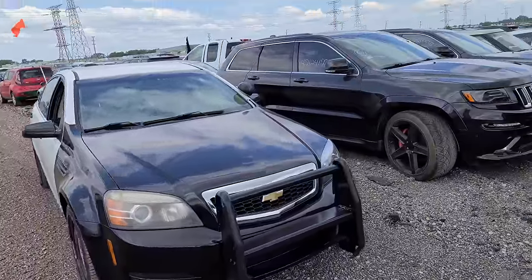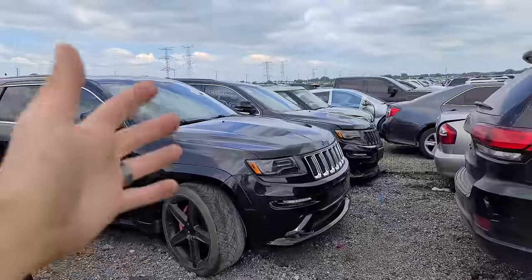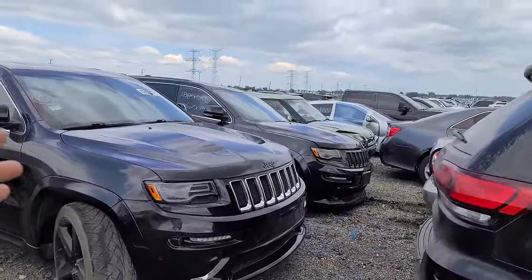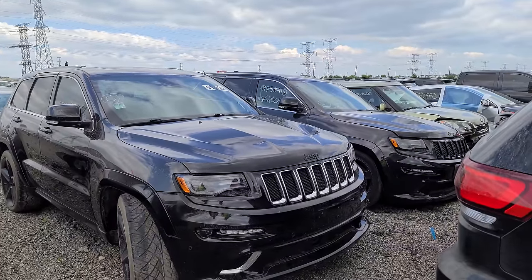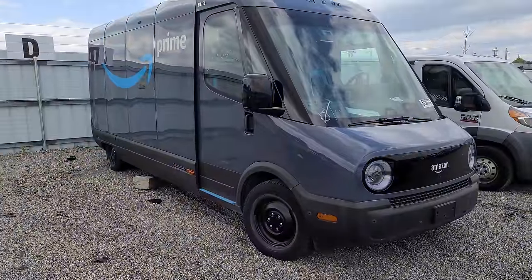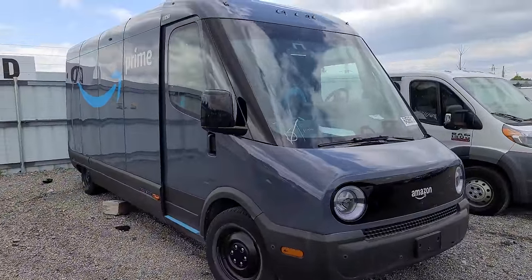Of course, we have the Caprice PPV driving us around, and here are two more Grand Cherokee SRTs. Yeah, they just love to get stolen, that's for sure. I'm not the only one with a space van — look at this, this is a Rivian-powered Amazon delivery van.